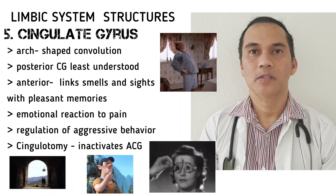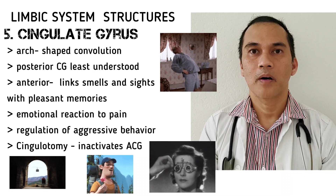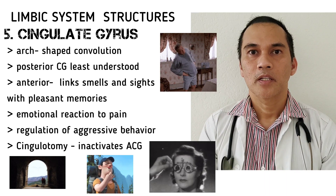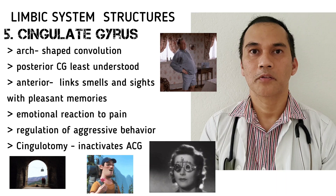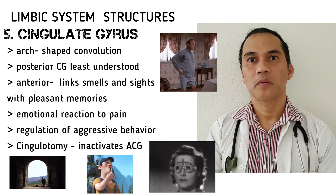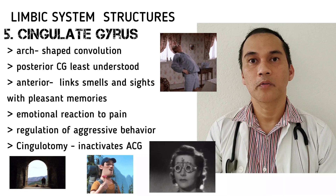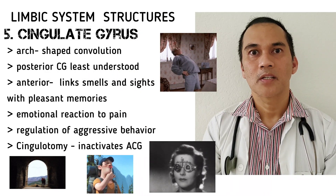The next structure is the cingulate gyrus. The cingulate gyrus is an arch-shaped structure found above the corpus callosum. We know that the corpus callosum connects the right and left hemispheres of the cerebrum. The posterior cingulate gyrus is least understood, so we will be talking about the anterior cingulate gyrus. The anterior cingulate gyrus links smells and sights with pleasant memories of previous emotions. It is also responsible for emotional response to pain and regulation of aggressive behavior. We have a neurosurgical procedure known as cingulotomy.